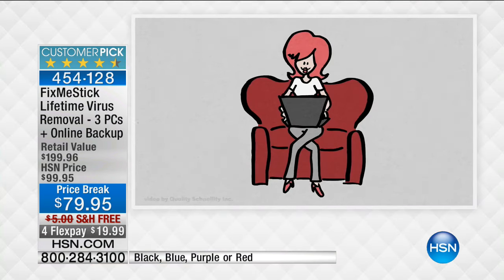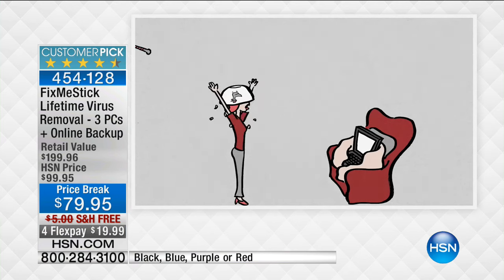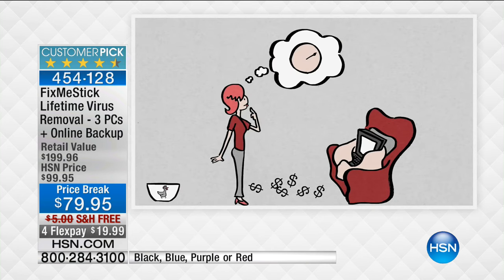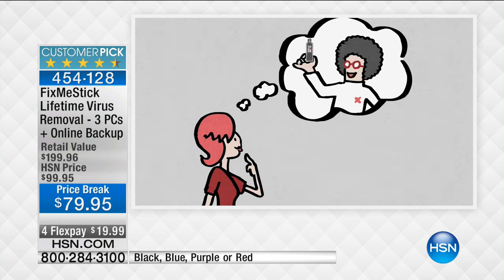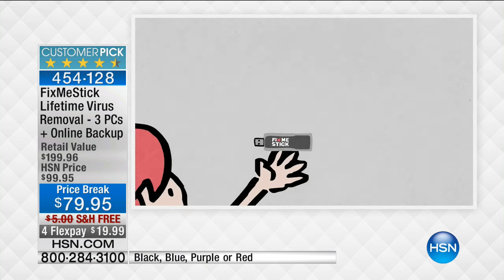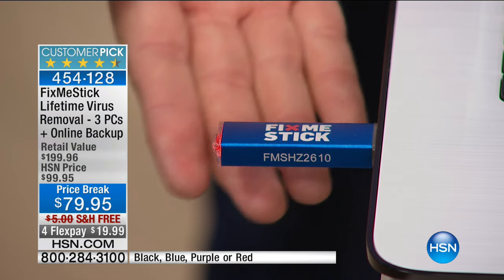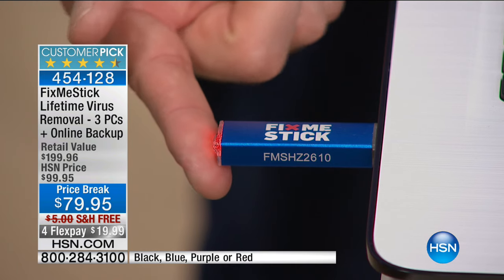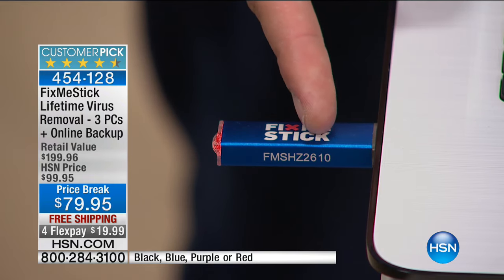As soon as you insert Fix Me Stick into your computer, it's going to automatically fix your computer. When your computer is running sick or slow, when it took longer to boot up, or when you're getting bombarded with pop-up ads, it's time to run Fix Me Stick. It does come on a little USB stick — remove the cap, insert it, and you've done the most difficult thing. You see a little red light: when it's solid, it's starting to scan; when it blinks, it has captured a bad file.